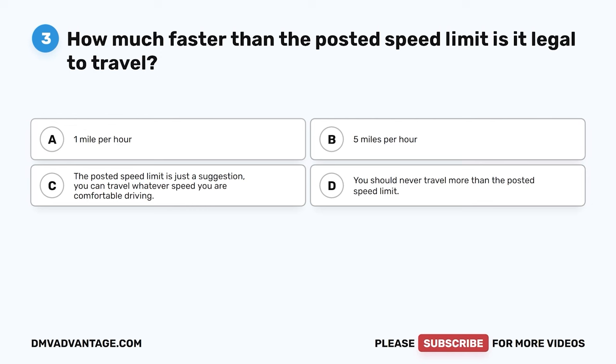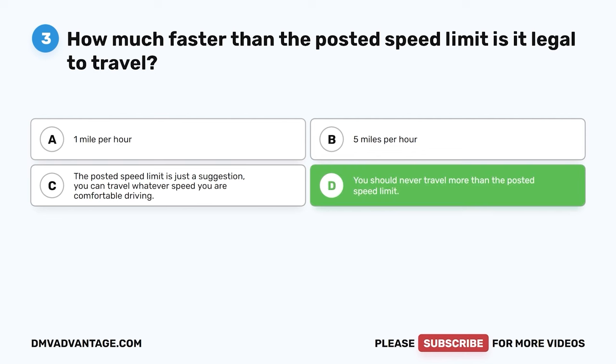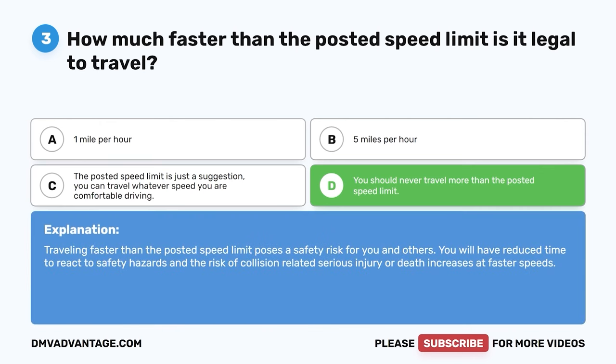Question three. How much faster than the posted speed limit is it legal to travel? A. 1 mile per hour. B. 5 miles per hour. C. The posted speed limit is just a suggestion — you can travel whatever speed you are comfortable driving. D. You should never travel more than the posted speed limit. The correct answer is D. Traveling faster than the posted speed limit poses a safety risk. You will have reduced time to react to hazards and the risk of collision-related serious injury or death increases at faster speeds.